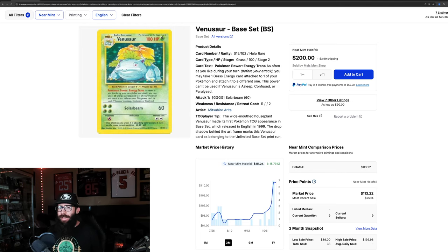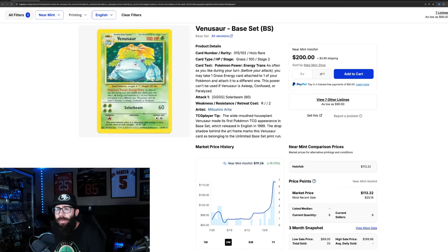In today's video we are taking a look at some of the cards that are popping off in the TCG or collectible space for Pokemon, and we're starting off with some old school cards. Not something that usually comes up on the channel, but if you guys know me, vintage is kind of my weakness, my sweet spot, and so it needs its due.